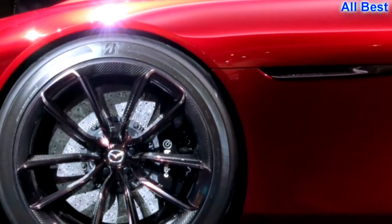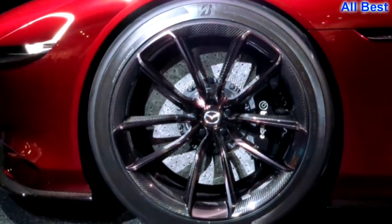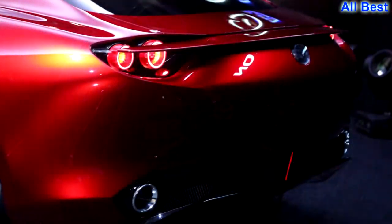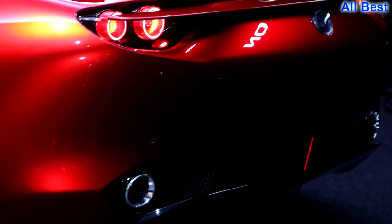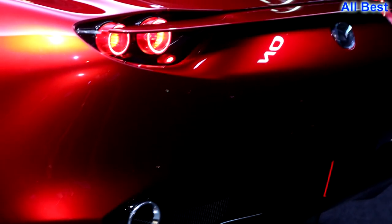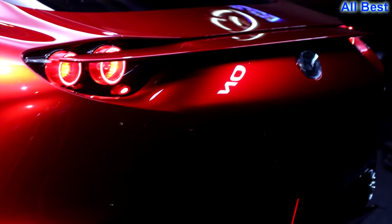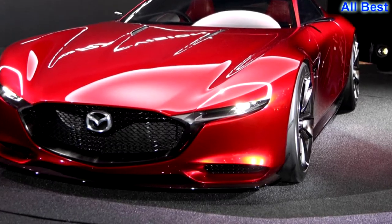The long and low proportions likely won't make it to production, but the automaker's Kodo design language has translated with style on other layouts and we suspect it will here too. Having two doors likely means it will be called an RX-7, which makes having a rotary engine all the more appropriate. Those of us who were around for the launch of the first RX-7 nearly 40 years ago can't wait to feel what the Wankel engine will rev like today. Hope it has a turbo — stand back, Porsche Cayman.